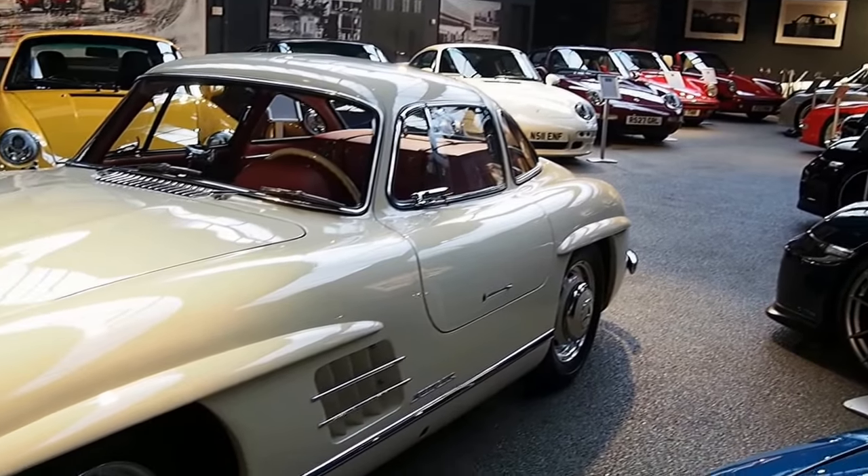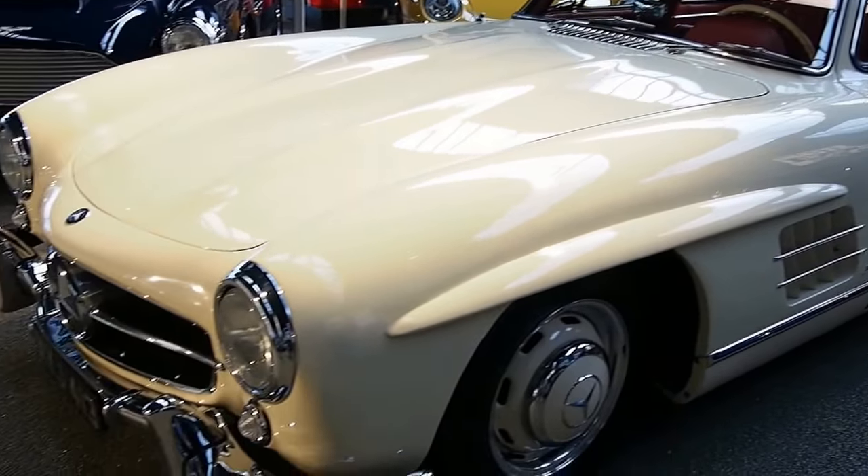Welcome to Hexagon Classics. I'm Lila and I'm going to introduce you to one of the most stunning cars of all time. This is the Mercedes 300 SL Gullwing.